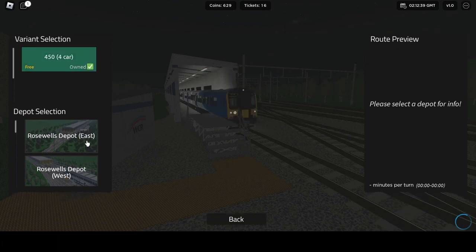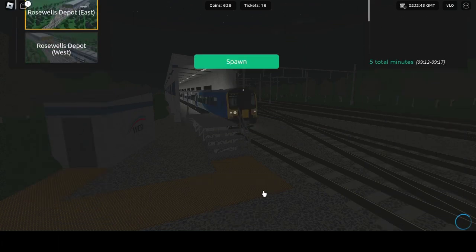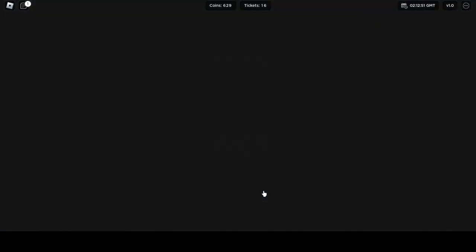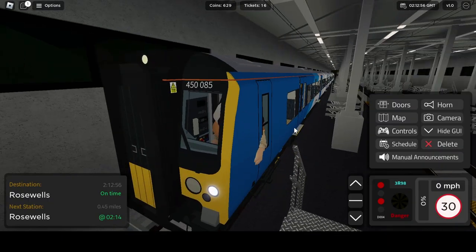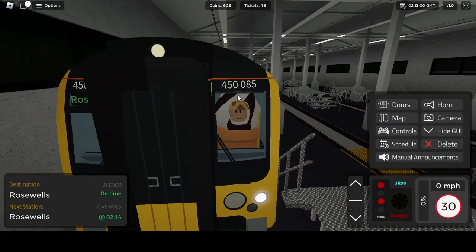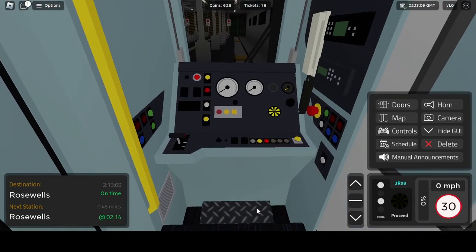The Class 450 — 4 cars as well — let's spawn it. This is the 450, which is completely identical to the 350 on the outside. The front does say 450, whereas the other says 350.